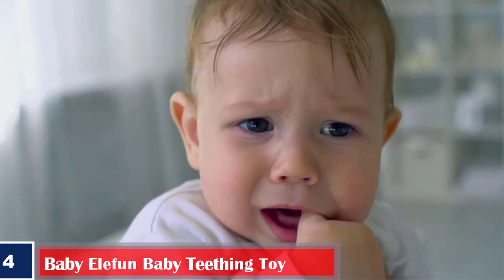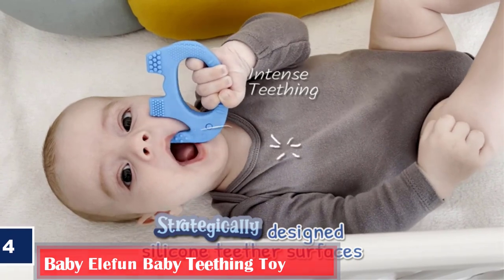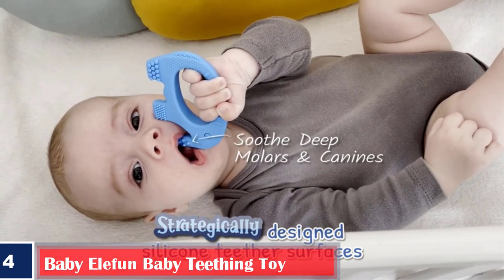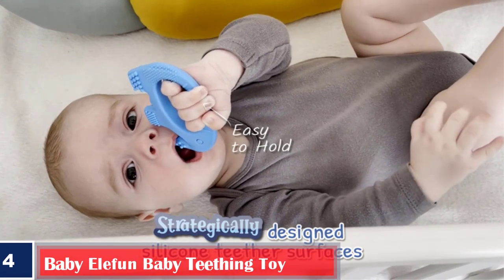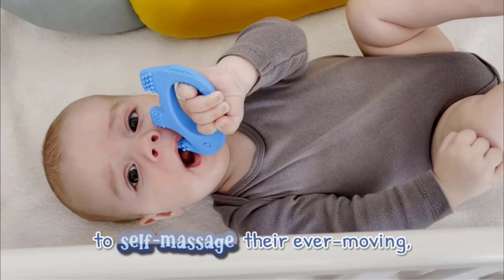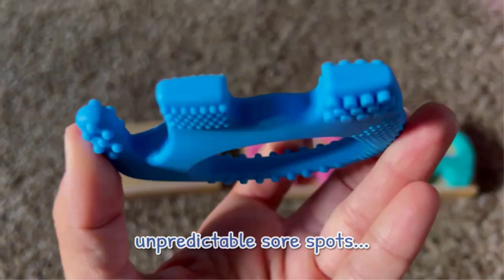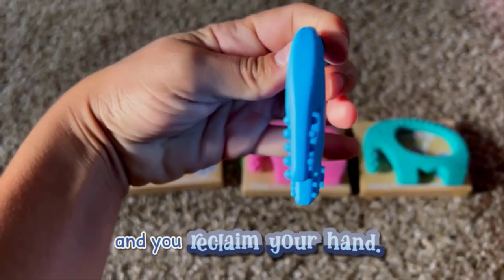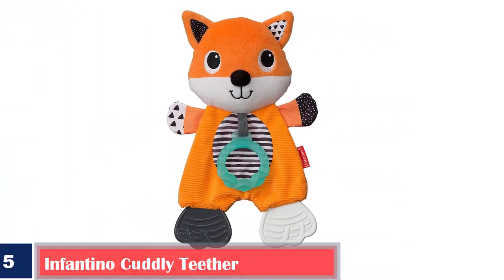Number four: Best ergonomically designed teething toy — Baby Elephant Baby Teething Toy. This adorable elephant-shaped teether comes with bristled legs to help soothe baby's gums and promote teeth development. Features: made of food-grade silicone, free of BPA, PVC, phthalates, cadmium, lead, and other heavy metals; ergonomically designed for easy grasp and hold; available in two different colors.